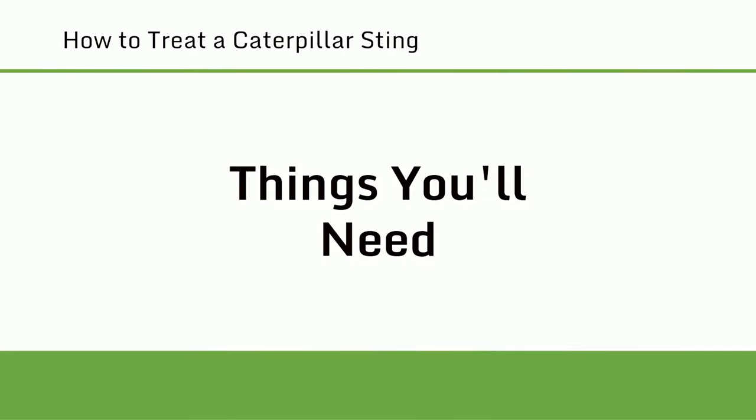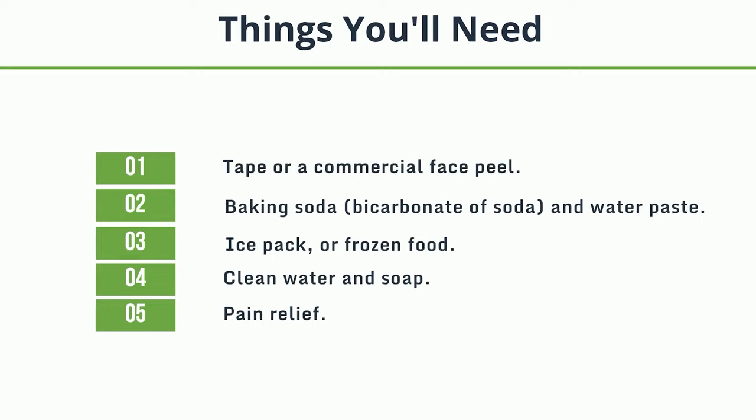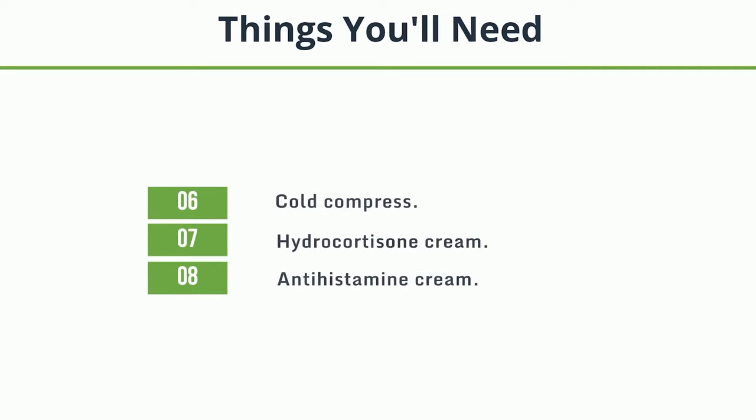Things you'll need: tape or a commercial face peel; baking soda, bicarbonate of soda and water paste; ice pack or frozen food; clean water and soap; pain relief; cold compress; hydrocortisone cream; antihistamine cream.